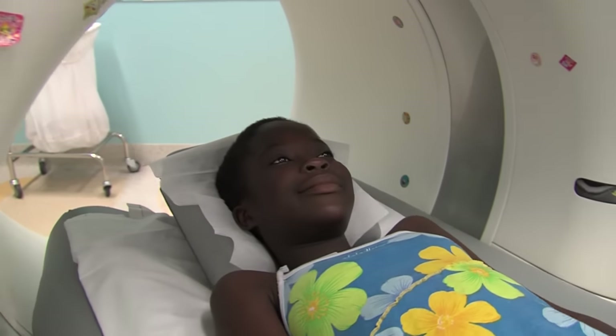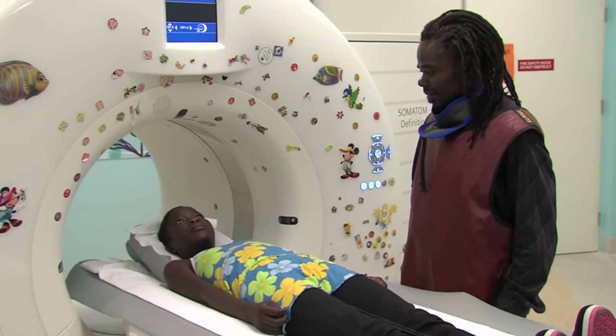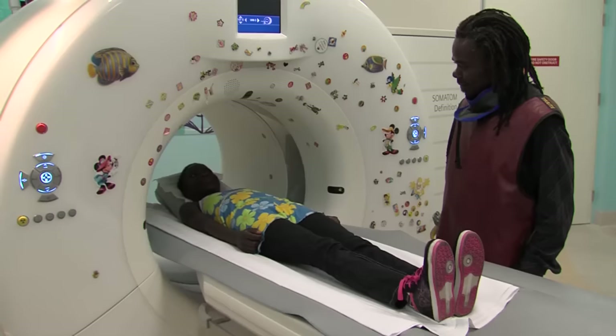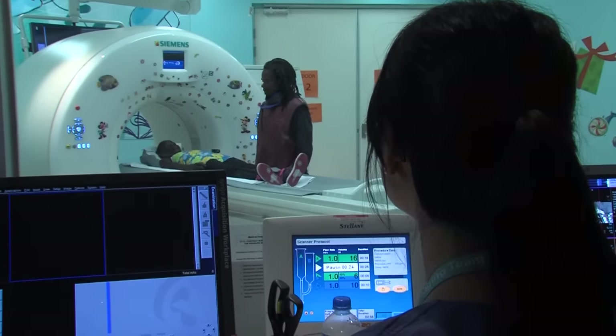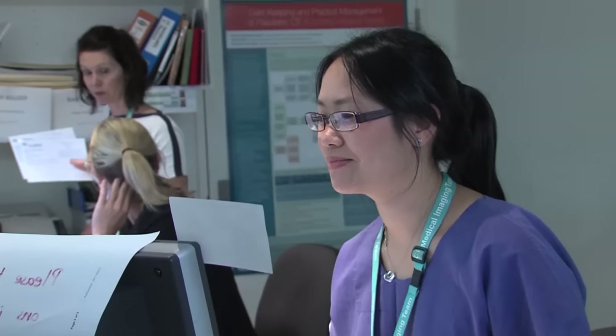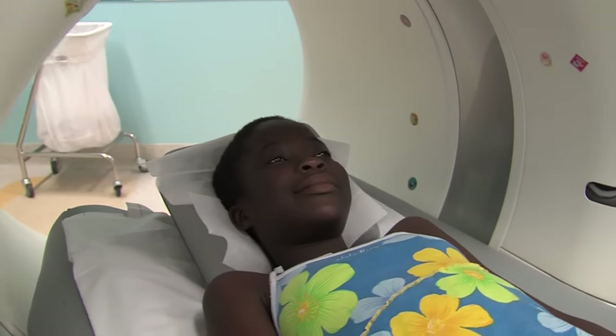Soon the bed begins to slide out and as it does the CT takes photos of me. We then have another turn into the camera and slide through to have more photos taken. I stay lying still while Joe looks at the photos on her computer to see if she has got everything she needs.